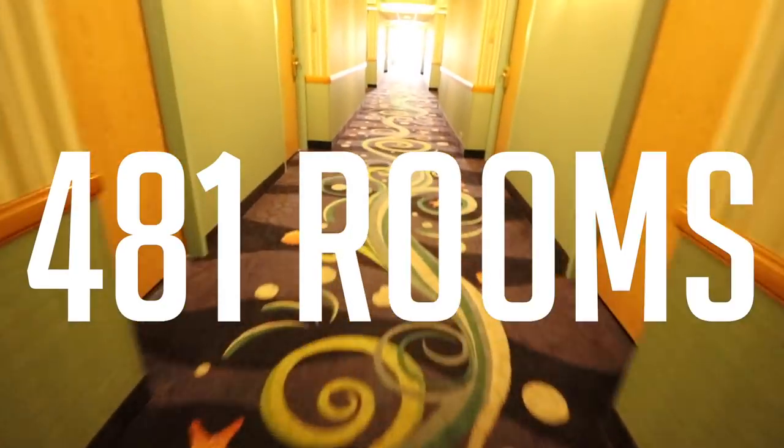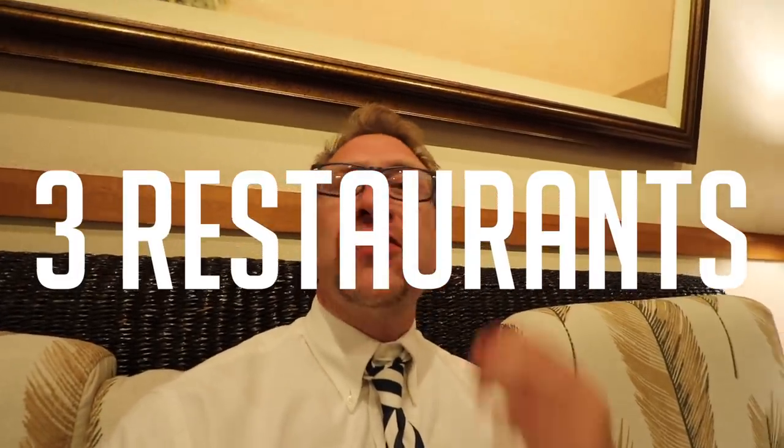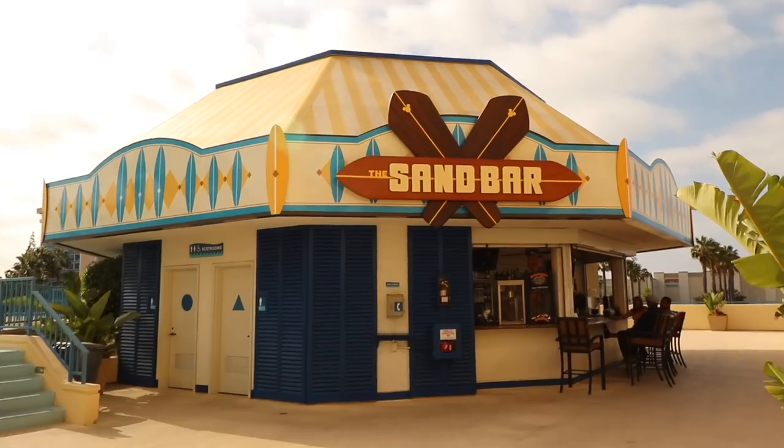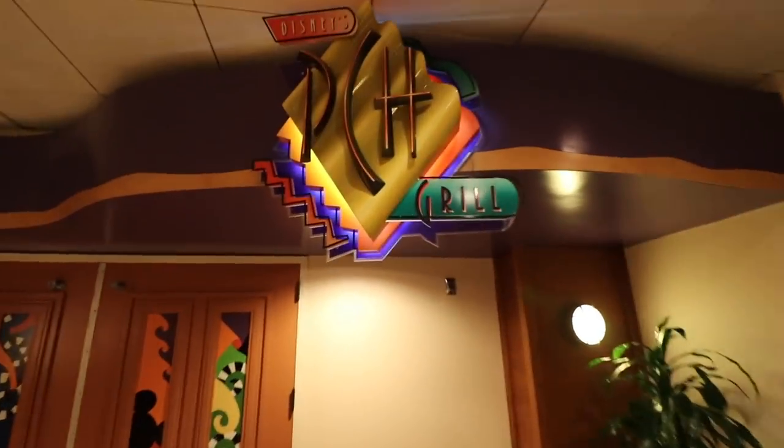So let's talk about the Paradise Pier by the numbers. It's the smallest of the three hotels on property — it only has 481 rooms. Pretty tiny for a Disney hotel. There are three restaurants: the Surfside Lounge, the Slurpin' USA which is by the pool, and the PCH Grill.